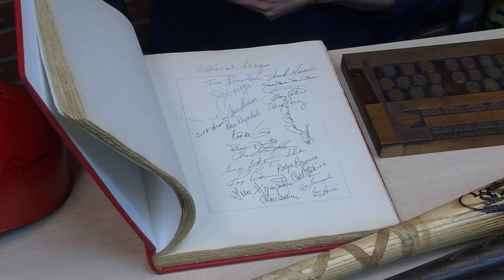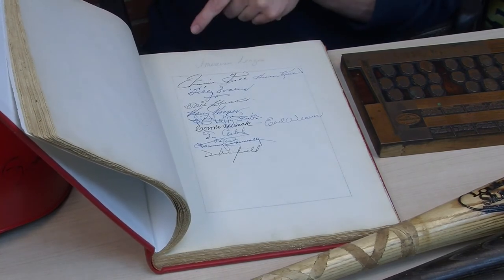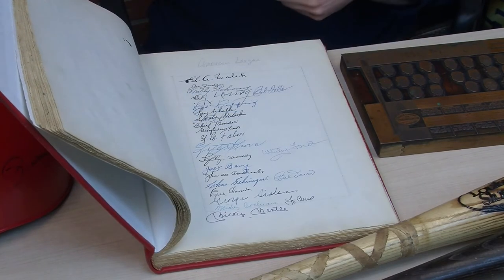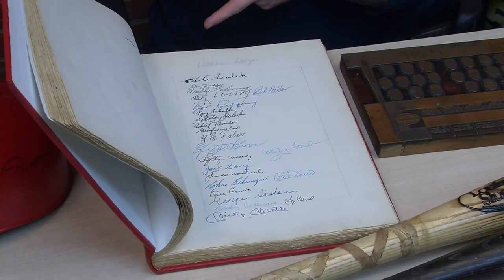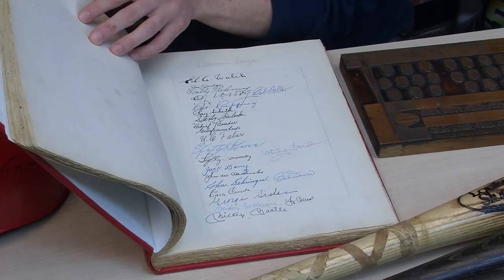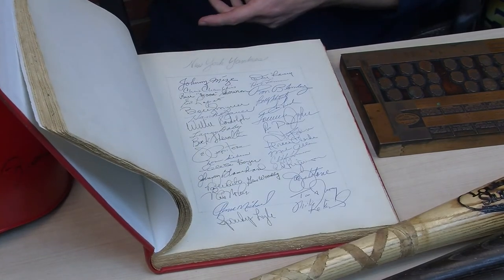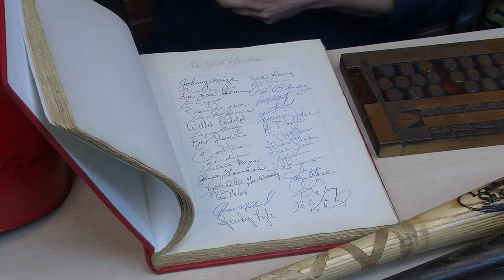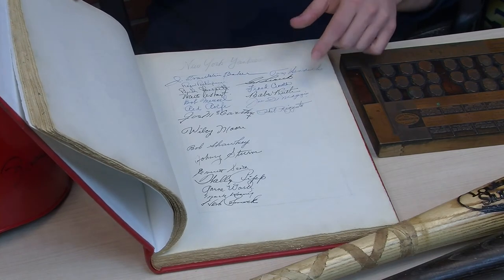The book also includes Tom Seaver, Drysdale, Lasorda, Joe Morgan, Duke Snider, Jimmie Foxx, Tris Speaker, Connie Mack, Ty Cobb, Mickey Mantle, George Sisler, Yogi Berra, Charlie Gehringer, Ed Walsh, Cy Young, Red Ruffing, Chief Bender, Bob Feller, Whitey Ford, Lefty Grove, Lefty Gomez, Johnny Mize, Chris Chambliss, Bloomberg, Bobby Murcer and a lot of the 70s Yankees, Joe Pepitone, and a nearly perfect Babe Ruth autograph, along with Joe DiMaggio.